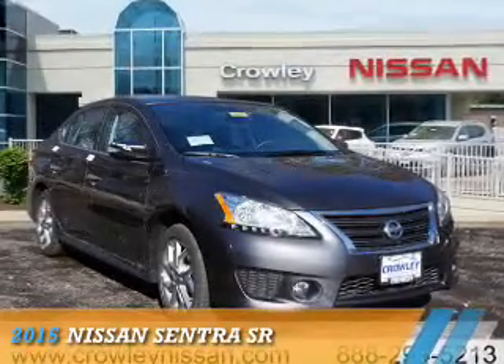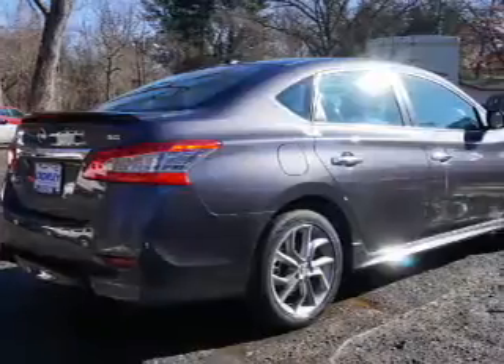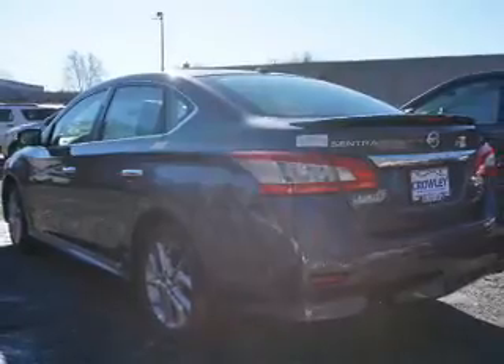Presenting the 2015 Nissan Sentra. It's powered by front wheel drive, a 1.8 liter 4-cylinder engine, and a continuously variable transmission.